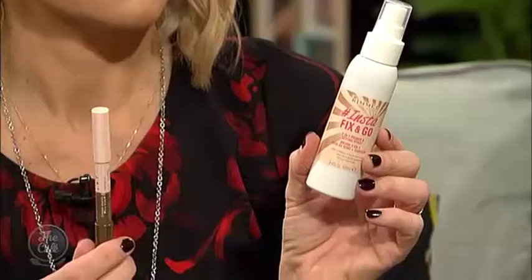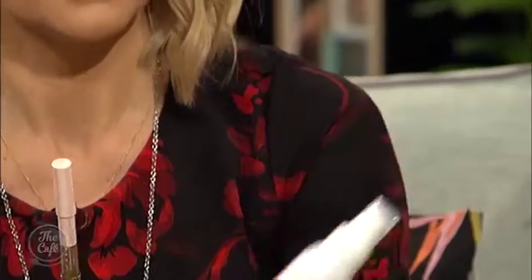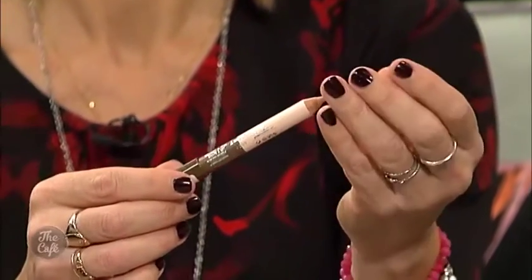That's the InstaFix and Glow, which is a primer for the skin, but it also refreshes your makeup as well. And this one here is the Bourjois eyebrow pencil — you've got an eyebrow pencil on one end and a highlighter on the other, which is always in my makeup bag. You stick the highlighter underneath your brow to highlight it.